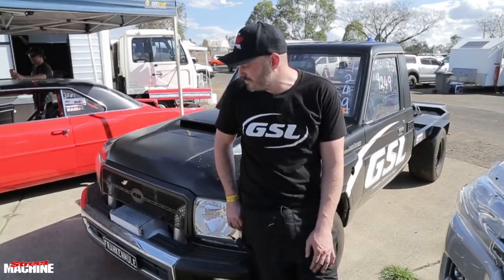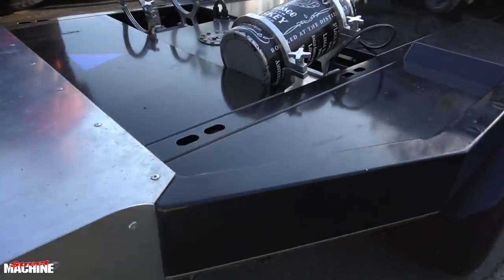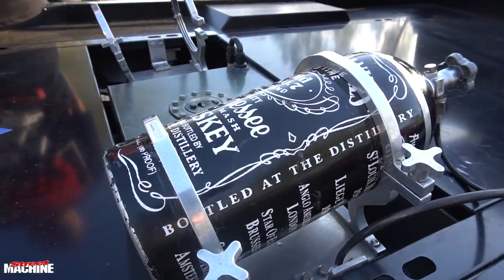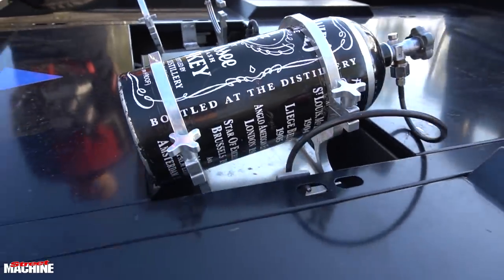It runs 70 psi — we run that through our PWR dry ice in a cooler, and from there it goes into the motor. Depending on the track conditions, you could be anywhere from 400 to 700 horsepower worth of nitrous, but like I said, we use that for cooling, so you do get extra power out of it, but a lot of that's just for cooling.